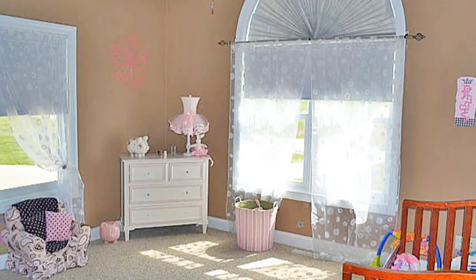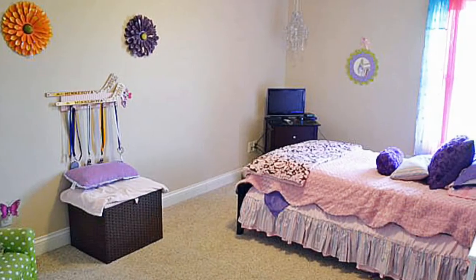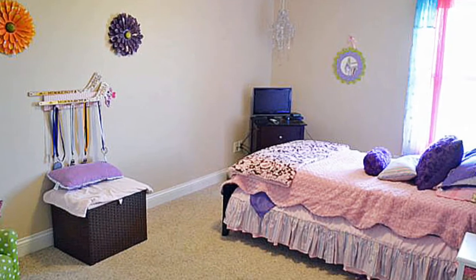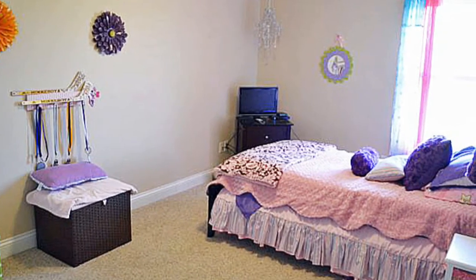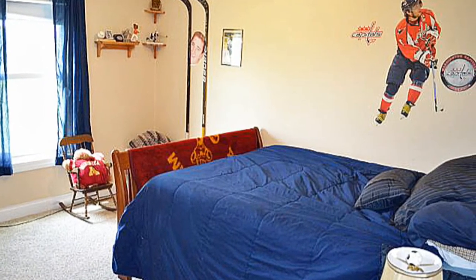Bedroom two is good size, with a full-size window and big closet. Bedroom three is very good size, has a full-size window and full closet. And bedroom four also has a full-size window and full closet.